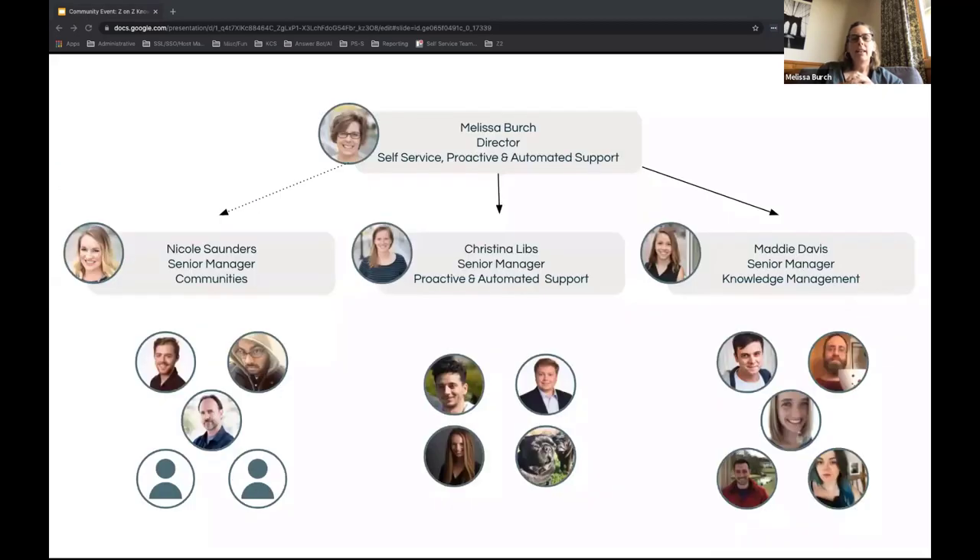We get asked often what our org structure looks like around self-service. We have two essential arms within the self-service team. The first is what we call a proactive and automated support team, led by Christina Libs. Then there's Maddie Davis, who leads the knowledge management program. You'll also see a dotted line to Nicole Saunders in the community team, indicating our robust community program, which we think of as part of the self-service umbrella.